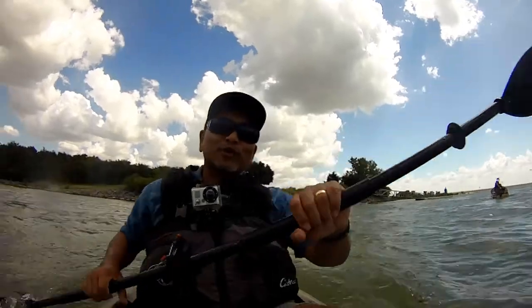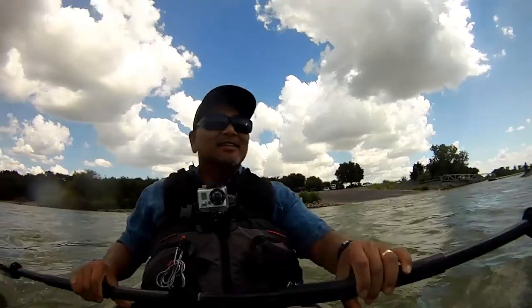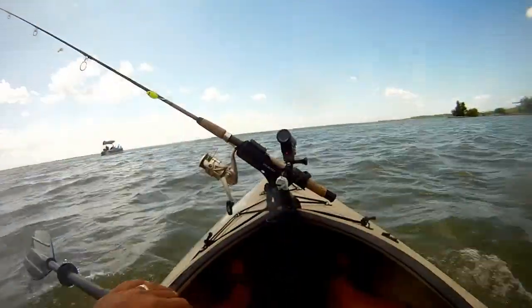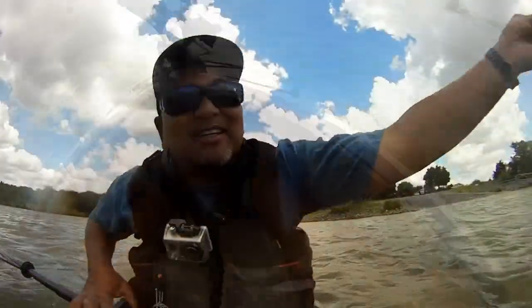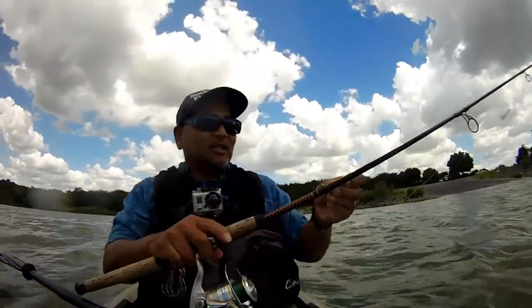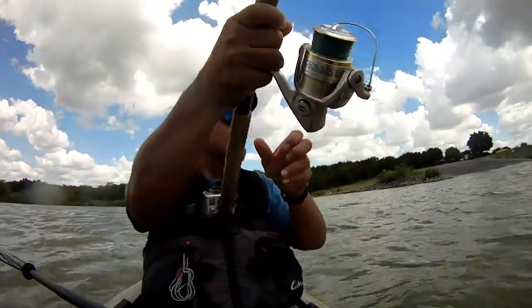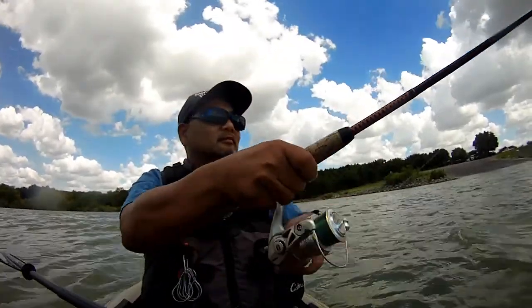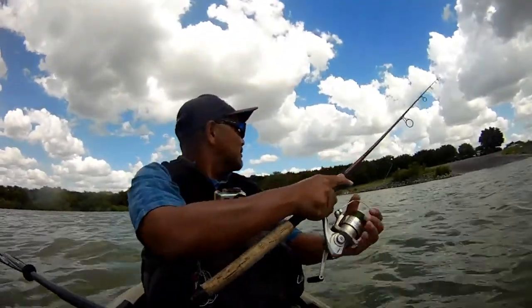We're clear from the boat ramp — some folks coming in and going out. Got some chop here today, pretty interesting. Let's go ahead and get some trolling in and work some of these points here, then we'll go from there.